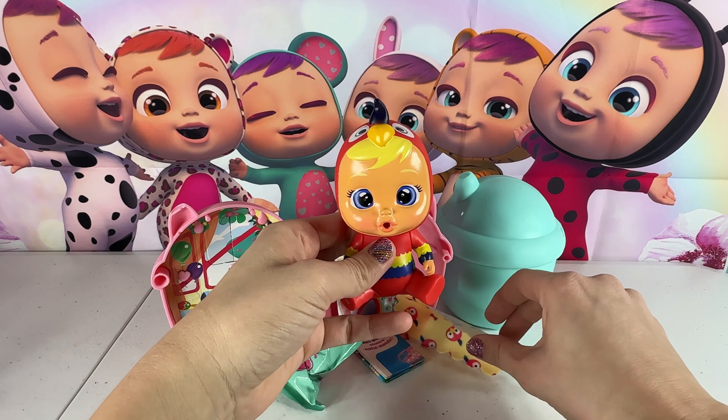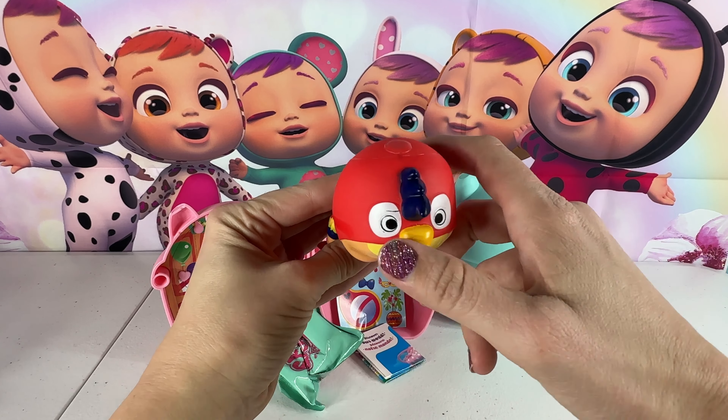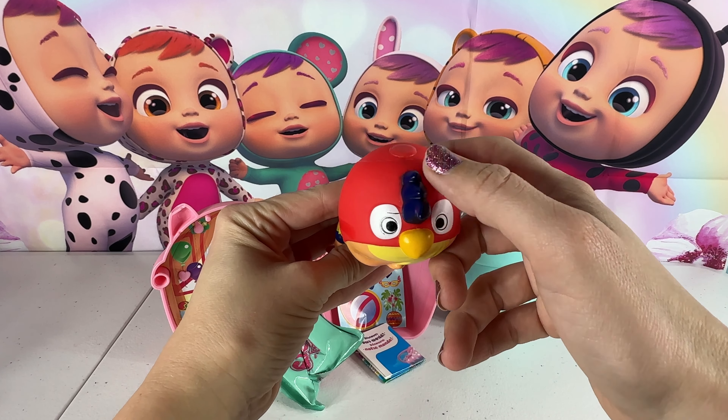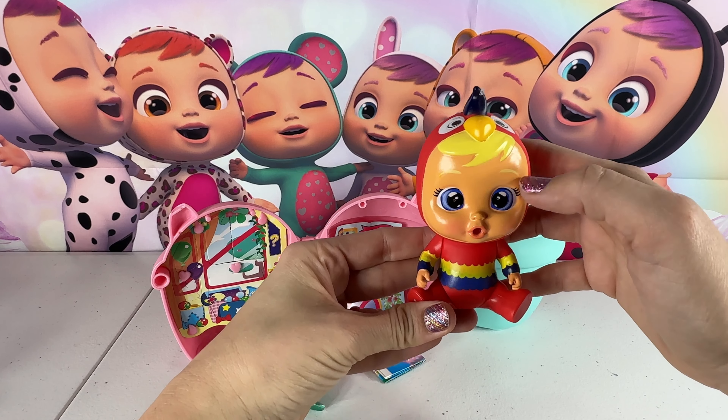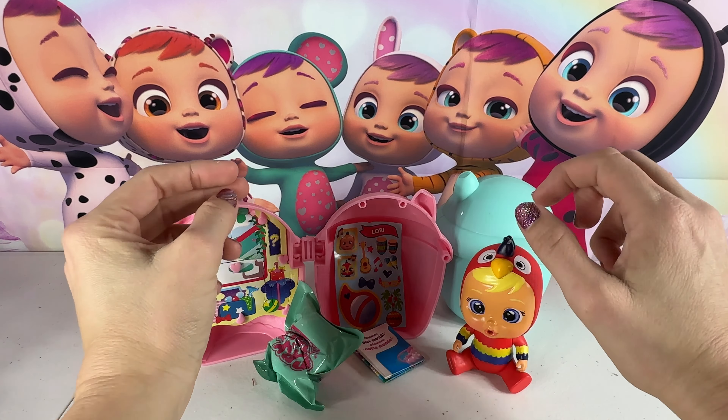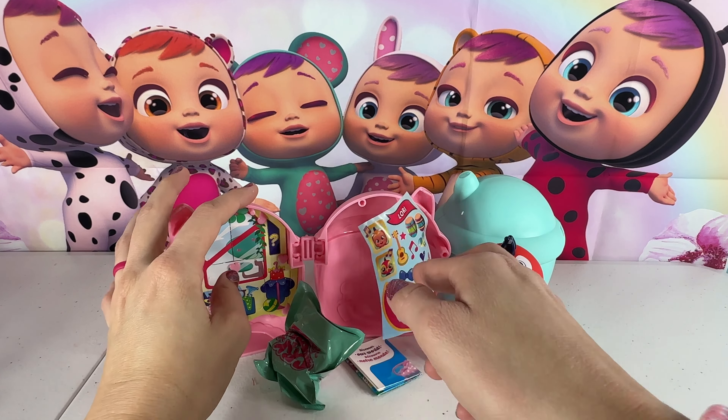Look at her. Here is her blanket — it is yellow with little birds on it, just like her. Look at her head: she has some eyes, a beak, and some feathers up here. There's the back of her — she is red, yellow, and blue, and she has really pretty blue eyes with blonde hair and blonde eyebrows. We will set Lori right there and look at her sticker sheet.